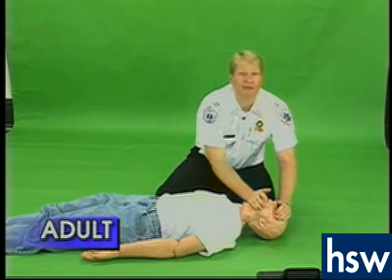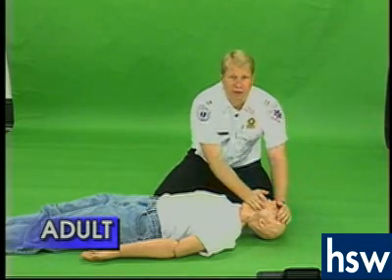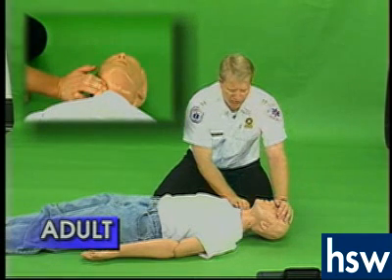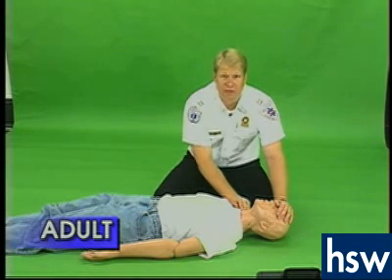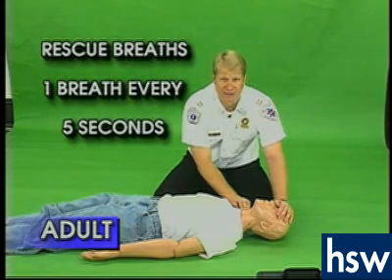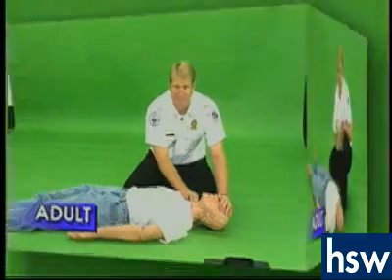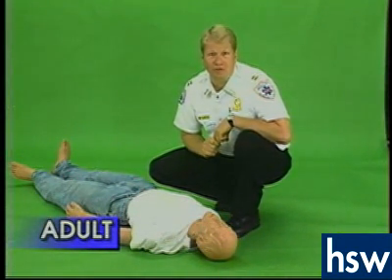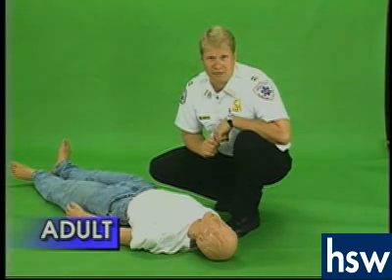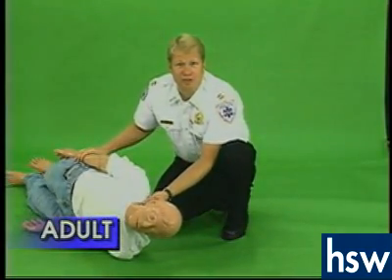If the breath goes in, everyone gets two breaths initially. Once both breaths go in, reassess the pulse. If you do not feel a pulse, then you must begin chest compressions. If you do feel a thumping under your fingers and the person is not breathing, in the adult, always give one breath every five seconds. Once you've resuscitated the person and they have a pulse and are breathing on their own, it is appropriate to put them in the recovery position by rolling them on their side. This will keep any airway obstructions out of their mouth.